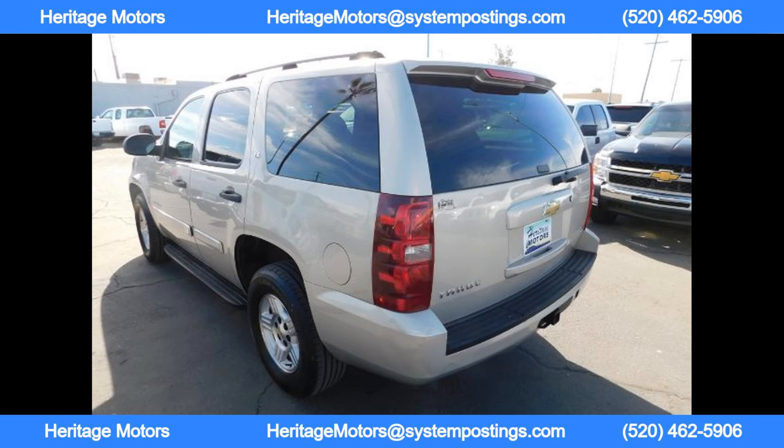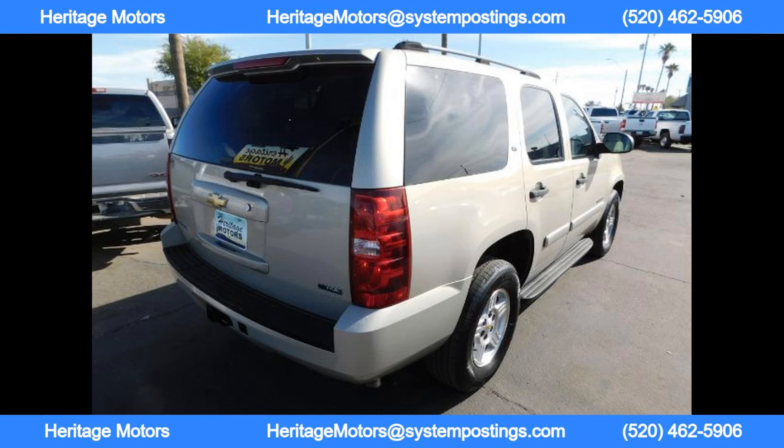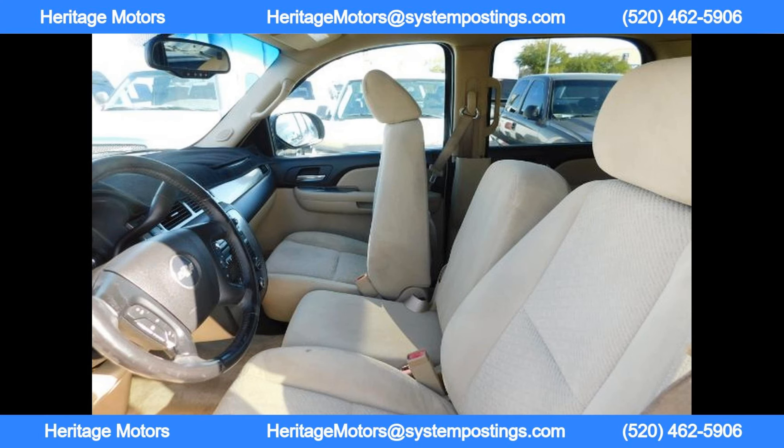With affordable monthly payments starting at just $200, Heritage Motors makes it easy to drive off the lot in a premier vehicle for you and your family. They are experts in the auto industry and strive to provide the best customer service and auto deals in Arizona. So come visit Heritage Motors today and experience the difference for yourself.